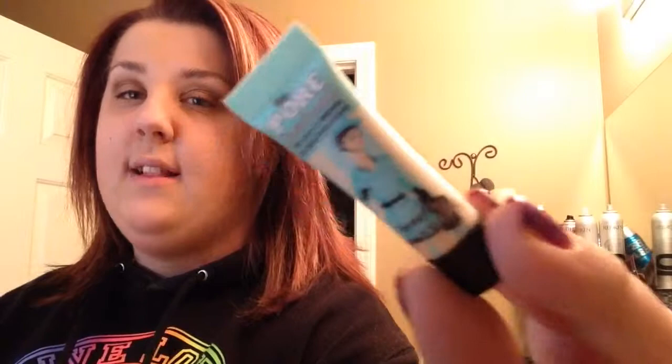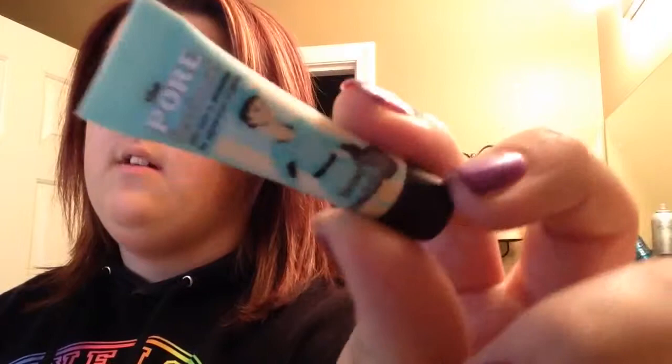I also want to do a video with this little guy right here — it is the Benefit Professional Primer. It's a small one; I got it because I had a Sephora Beauty Insider thing and got it as a sample. I've been wearing it for the last few days and I really, really like it.